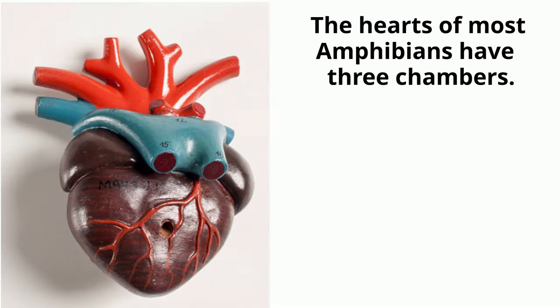Amphibians have two circulatory routes: one for oxygenation of the blood through the lungs and skin, and the other to take oxygen to the rest of the body.